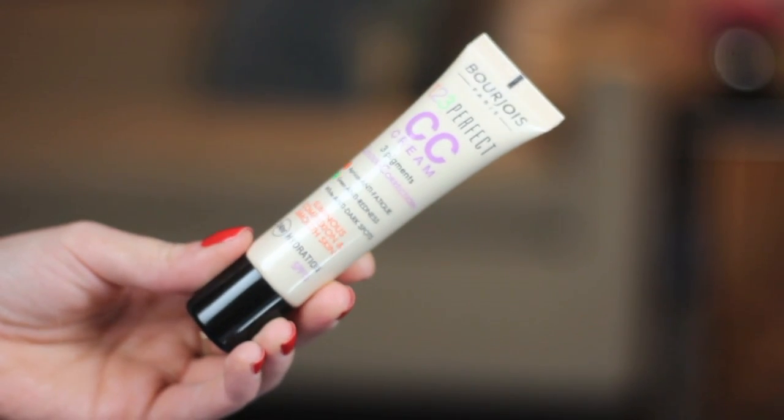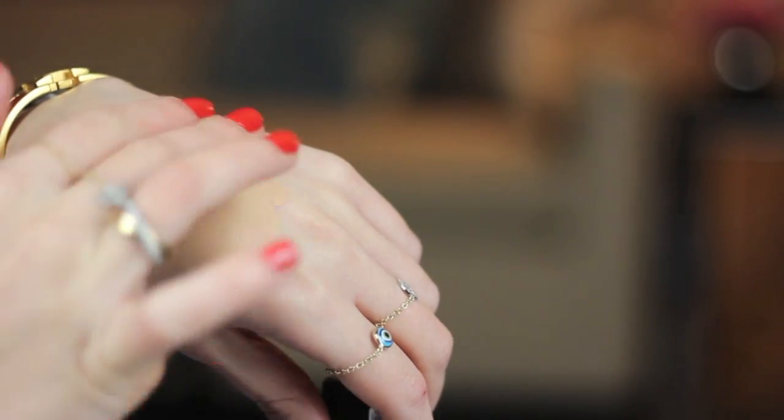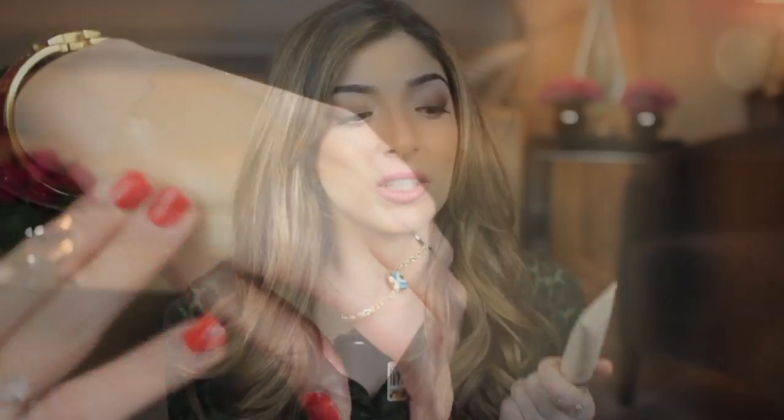It says it has three things to colour correct: anti-fatigue, anti-redness, and anti-dark spots. I do find this works really nicely on the dark spots I have around my cheeks, especially when I'm in a rush and can't be bothered to do pinpoint concealing. I'd say it's a light to medium coverage and the lasting power is really really good. It doesn't fade awkwardly, oxidise, or separate on the skin either.